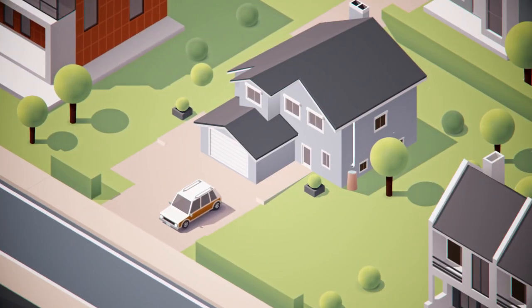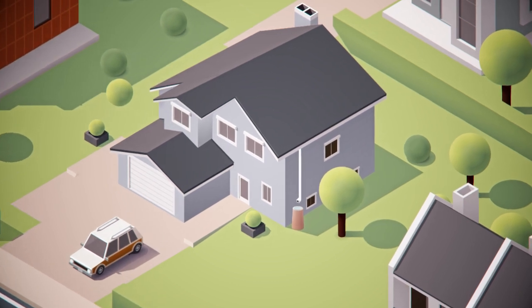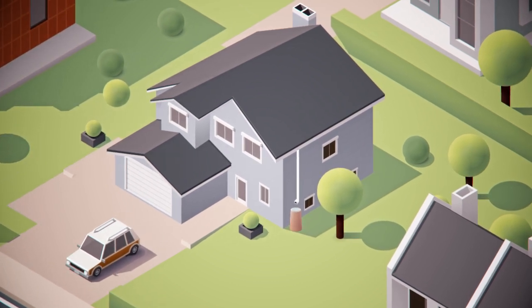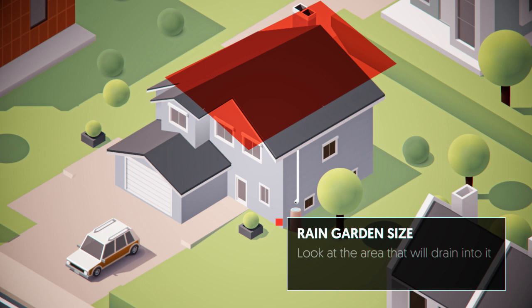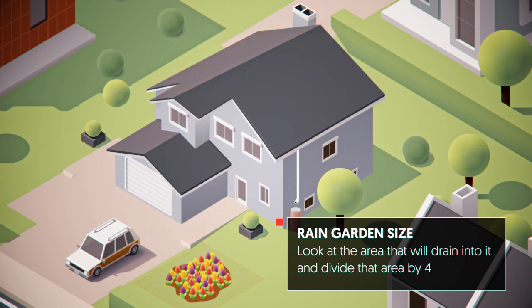So that's what a rain garden is and what it does. How big should it be? Look at the area that will drain into it and divide that area by four — that's your rain garden size. Easy.